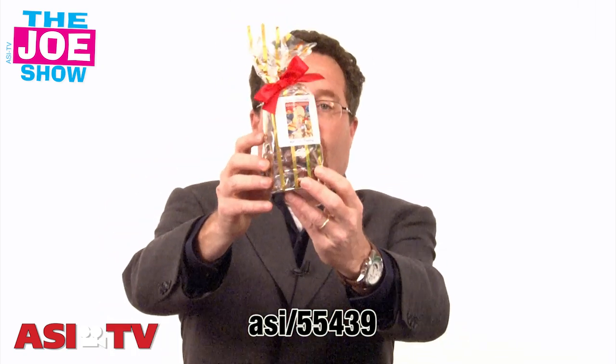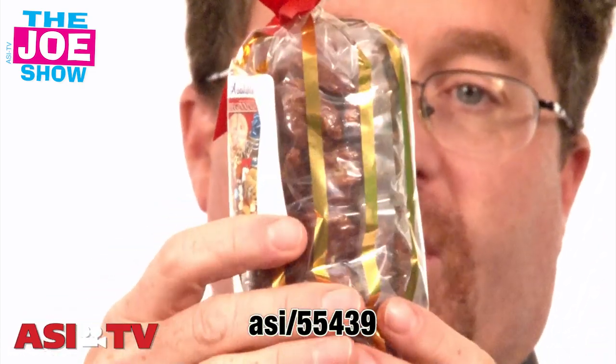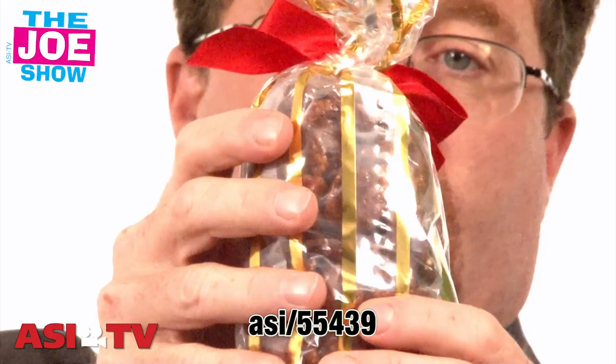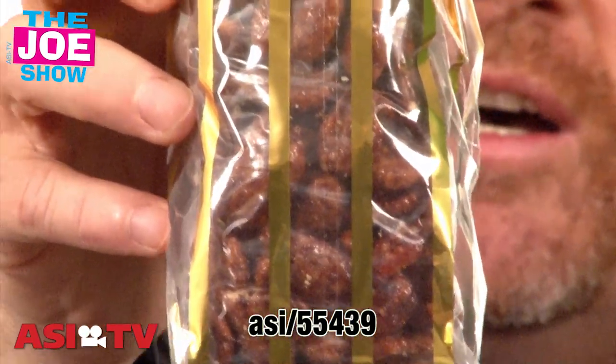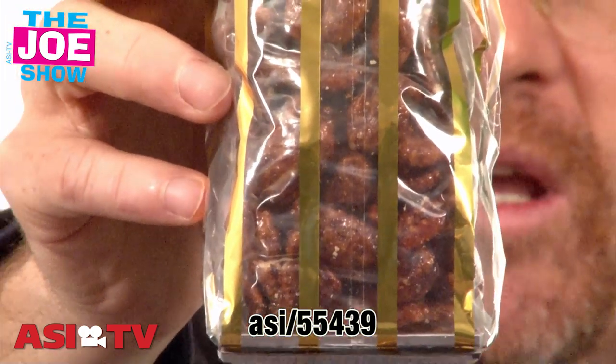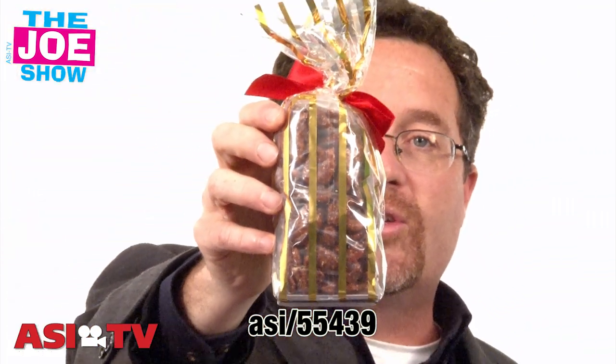Let's start off with this first bag here. I'm just going to show you, it comes with a label on the front, and you've got a foil striped bag there. It's cellophane, you can see through it. Craig, if you can come in nice and tight, maybe you can see through there. These are honey roasted pecans, and I already ate a full bag the other day. They are delicious.